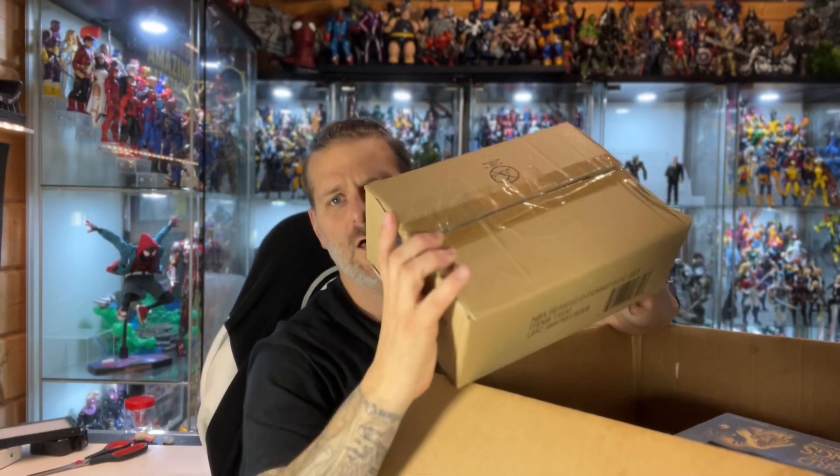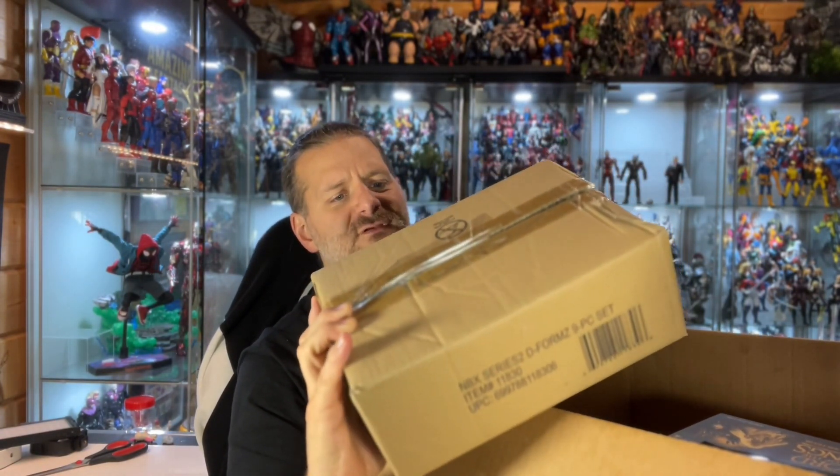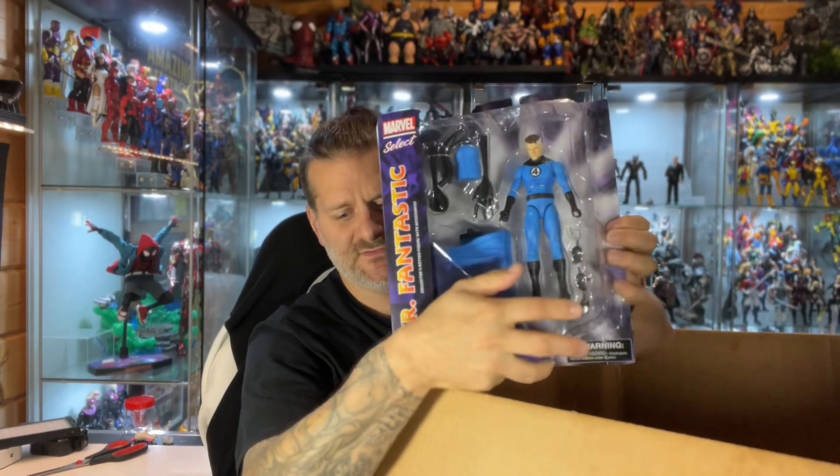As well as that D-Forms figure, we've got a whole box of nine boxes of the Diamond Select Nightmare Before Christmas D-Forms. I think I'm going to do a separate video opening those up and seeing what's what, because my youngest son is absolutely Nightmare Before Christmas mad. So I'm going to do a video with him - stay tuned for that one.